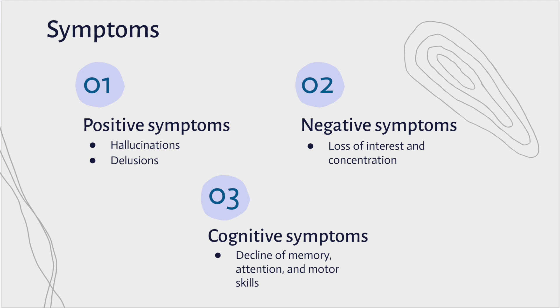Lastly, there are cognitive symptoms, which are related to a decline in cognitive skills, such as memory, attention, and motor skills.